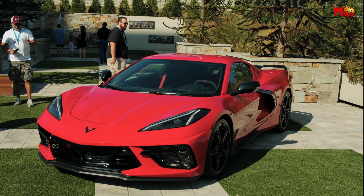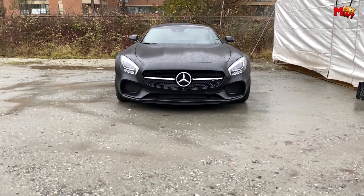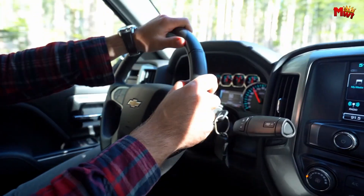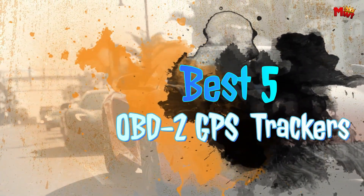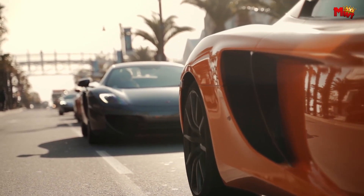As the demand for enhanced vehicle security, fleet management efficiency, and personalized driving data grows, the market offers a myriad of OBD-II GPS trackers vying for the top spots. In this video, we delve into the realm of automotive technology to identify and highlight the best 5 OBD-II GPS trackers, each offering unique features and functionalities tailored to meet diverse needs and preferences.